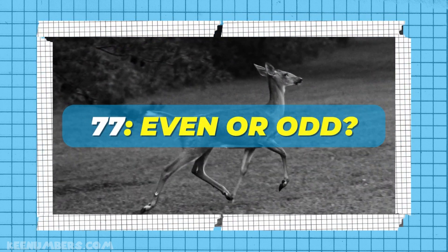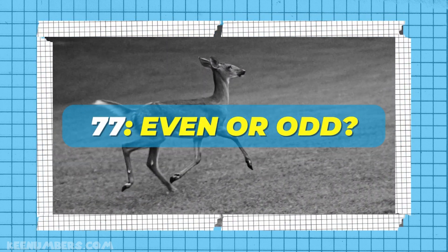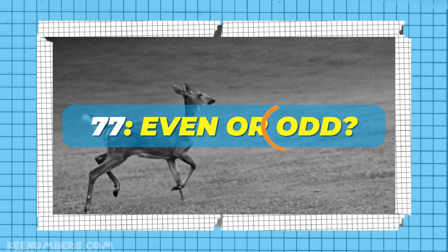Okay, now you tell me. Is 77 even or odd? It ends in seven, so it's odd.